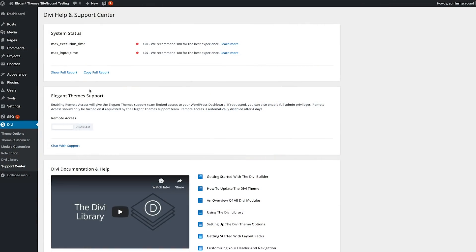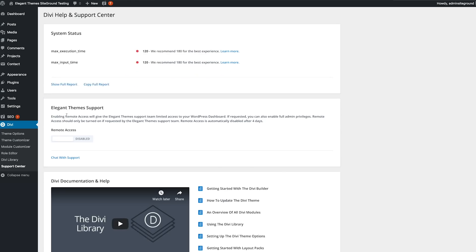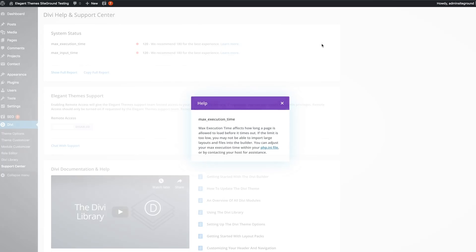The system status section gives you a quick overview of your hosting configuration and will let you know if there are any issues that might cause compatibility problems with Divi. If everything is green, you're good to go. If something is red, you should probably address it. And if something is yellow, you might consider making some adjustments. Configuring your hosting environment correctly will solve the most common problems that people experience with Divi, and that means the system status section will save tons of back and forth between you and our support team. It's the first step to a healthy Divi website.